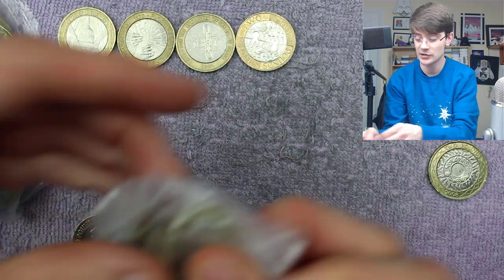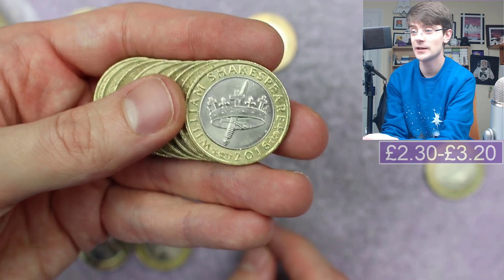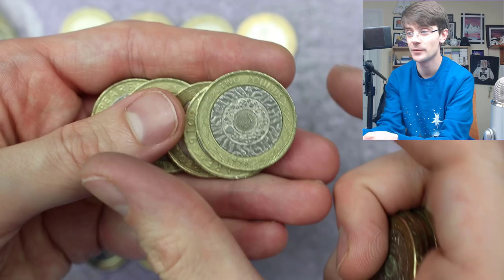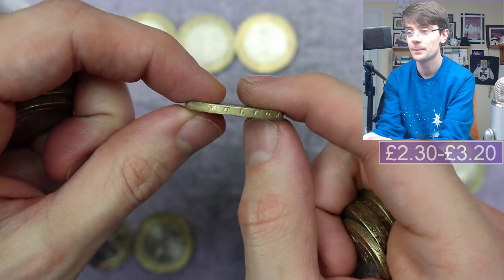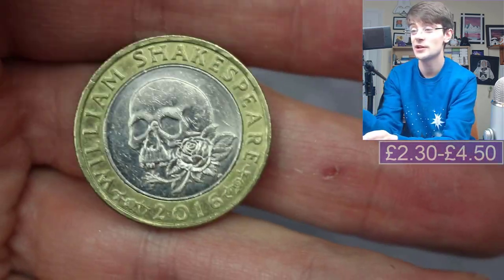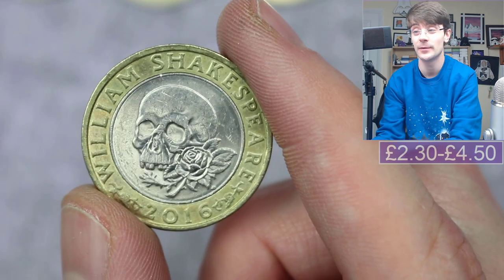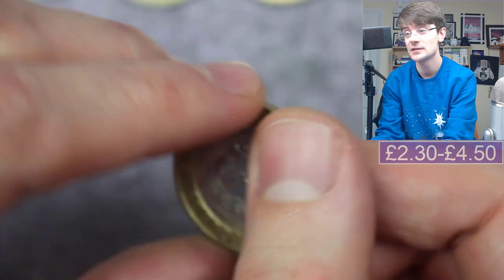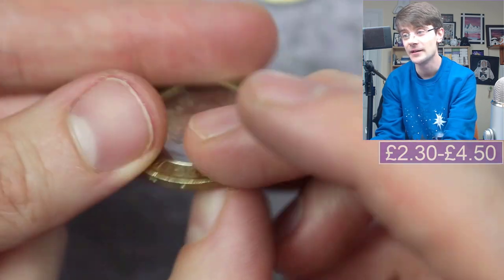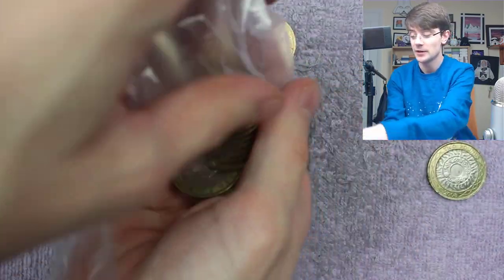Nothing else in that bag. Next bag — right off the mark we've got Shakespeare's Histories again, and again it says 'the hollow crown.' We've got our third Histories too — good golly. And here's Shakespeare's Tragedies — the one we know there could be an error on. This one says 'what a piece of work is a man,' so not the edge inscription error, but still slightly over face value.